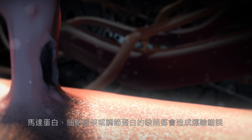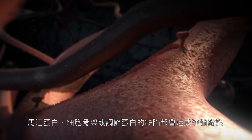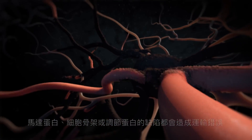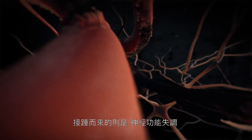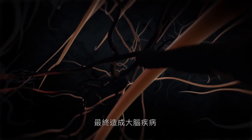Misregulation of neuronal trafficking caused by defects in the cytoskeleton organization, motor proteins or regulators could all lead to abnormal neuronal transport, consequently resulting in synaptic dysfunction and neurodegeneration.